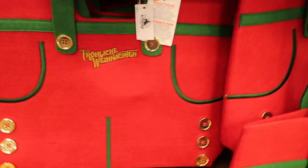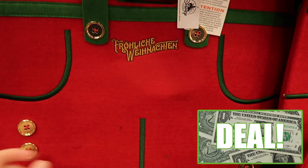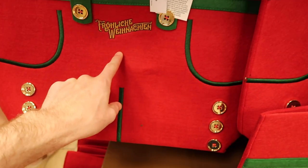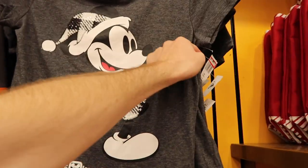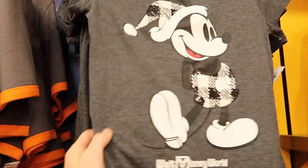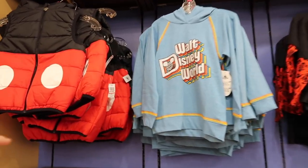They also have new Christmas bags at $7.99, originally $34.99 — a huge deal. I like the little button details. There's another one slightly off to the side at $7.99, originally $39.99. Not tons of new Christmas items, but a little more than we've seen in the past couple of weeks.